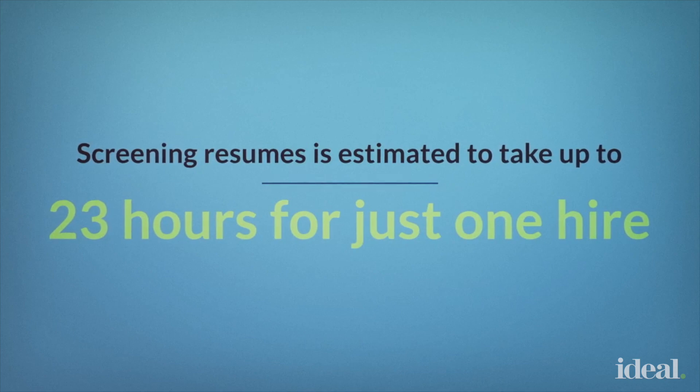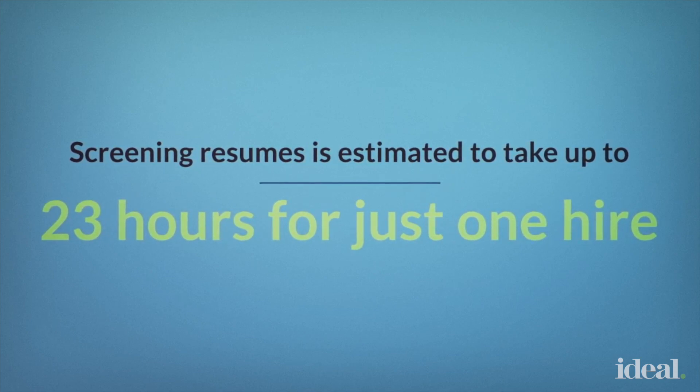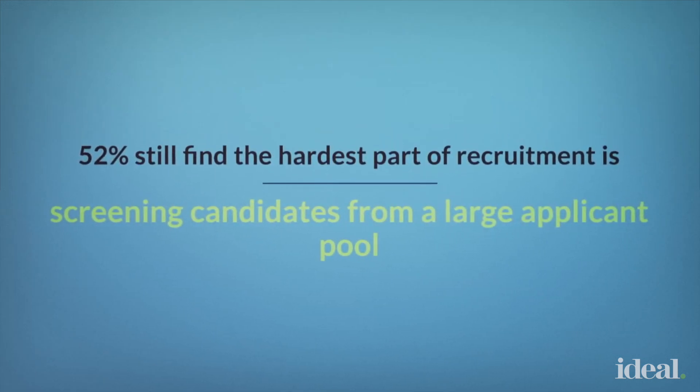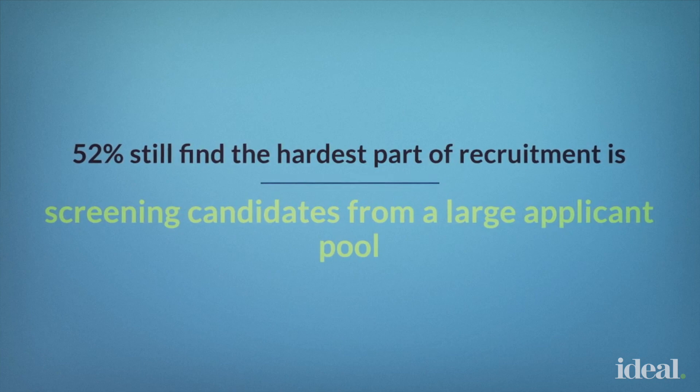Screening resumes is estimated to take up to 23 hours per hire. It's no surprise that the majority of talent acquisition leaders, 52% of them, still find the hardest part of recruiting is screening candidates from a large applicant pool.